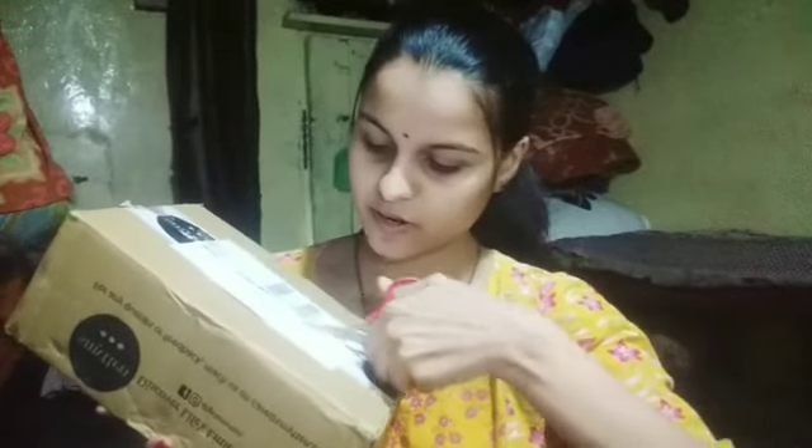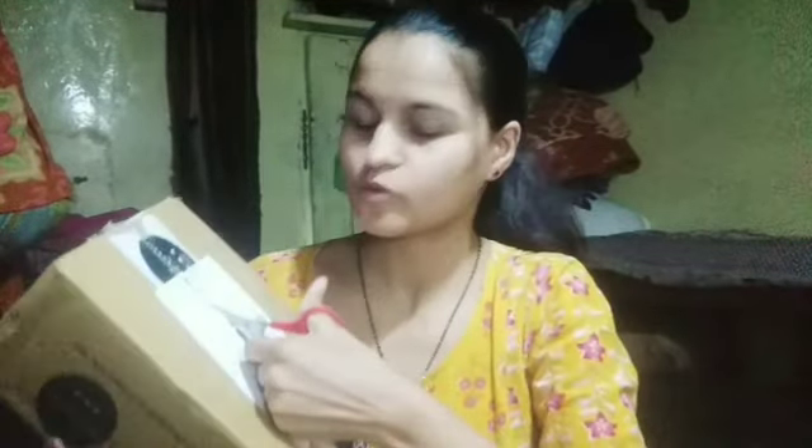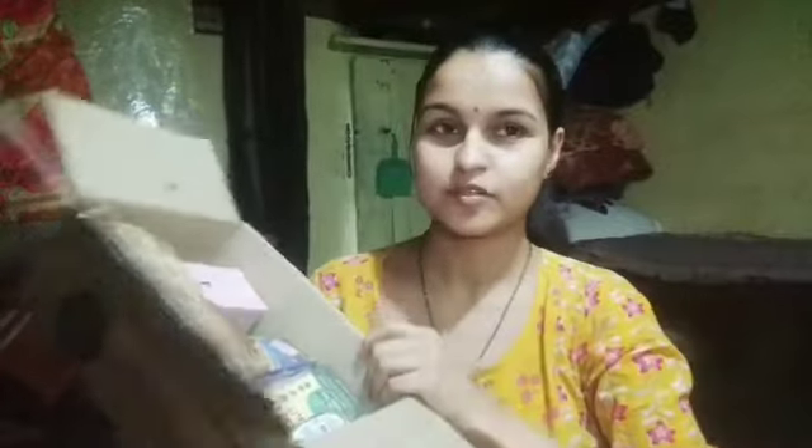Let's get started. I am going to do the unboxing of new products. I will check the new product and go to buy the new brand.